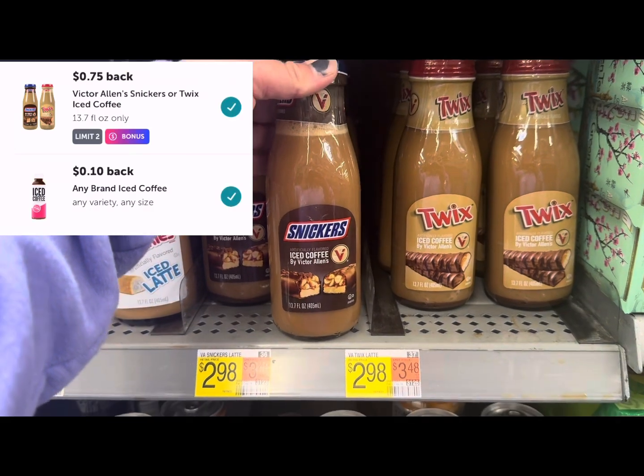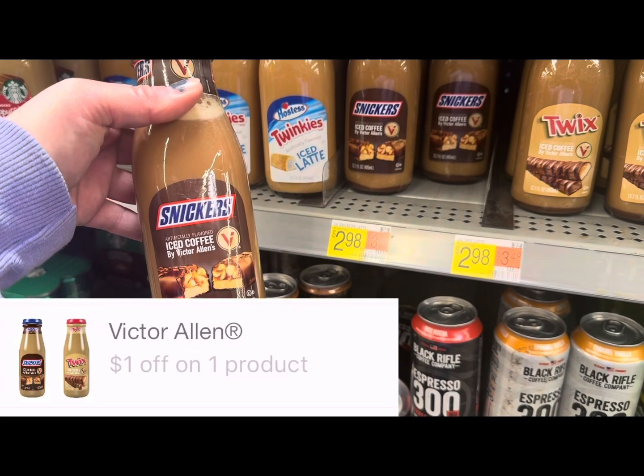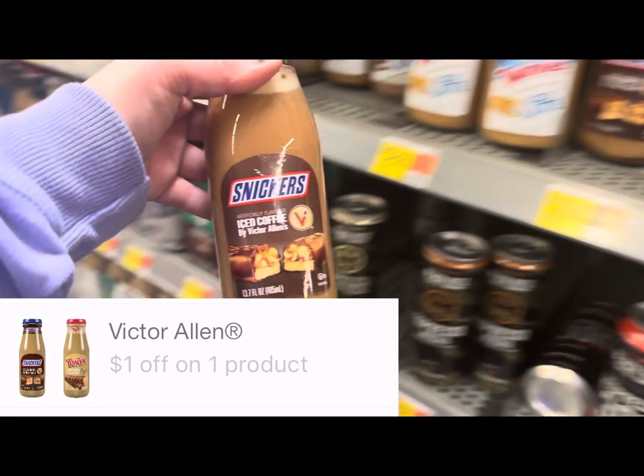I'm going to pick up one of these Snickers coffee drinks for two dollars 98. We'll submit to Ibotta for 75 cents back plus a 10-cent any-coffee rebate, then submit to Shopkick for a dollar back, making it just a dollar 13.